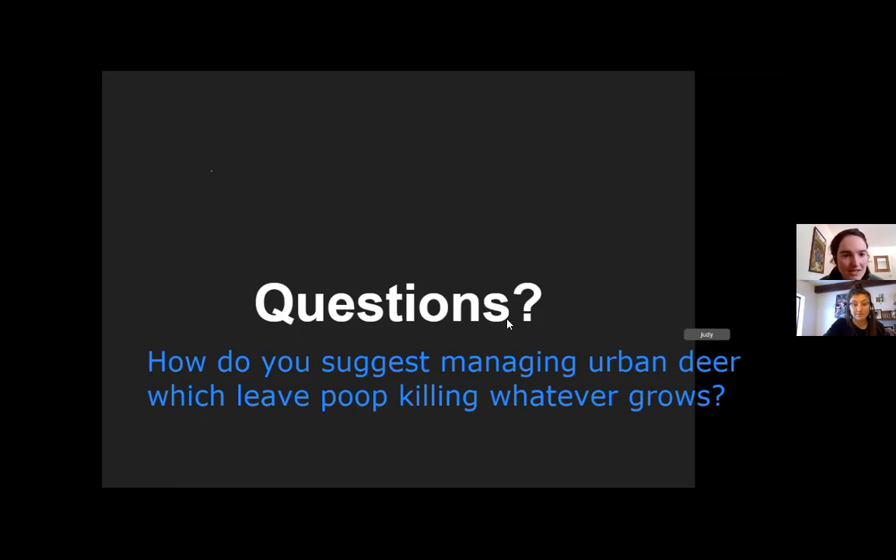How do you manage urban deer which seem to destroy whatever grows? Deer poop in pelleted form is generally not hot enough to kill plants unless in very high quantities. The question of dealing with deer in any setting is a tough one. The best solution is to plant highly deer-resistant plants and/or put up a physical barrier that's at least eight feet tall or electric fencing. People also plant corridors that direct deer off their property.